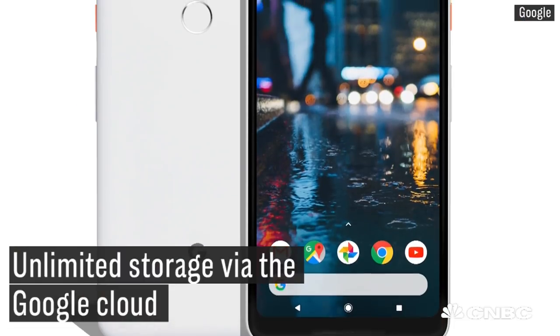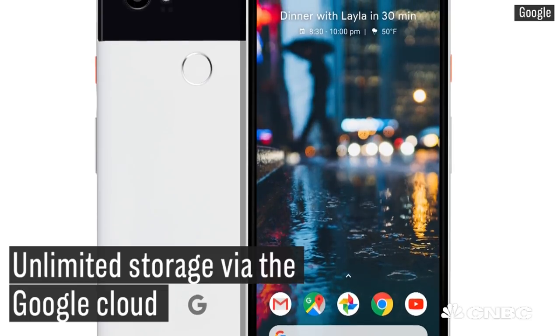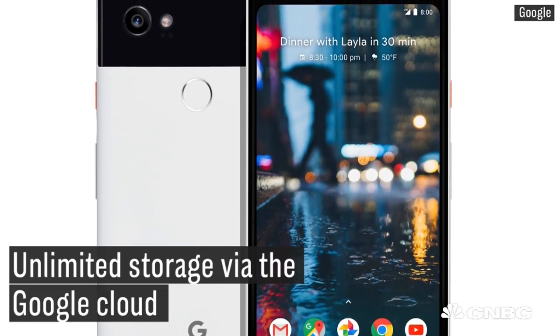Also, Google carried over from the last Pixel, the Pixel 1, unlimited storage via the Google Cloud for your videos and for your images.